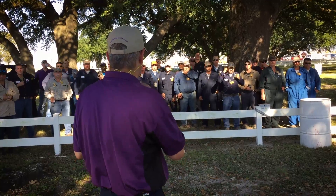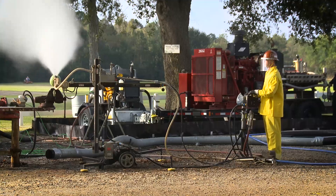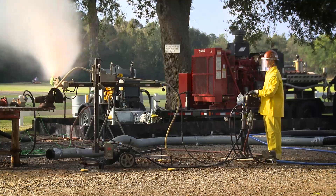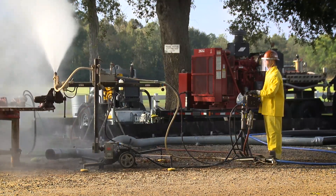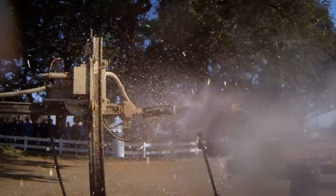For PSC today it was important because a lot of the folks got to see the power of the equipment we use, both the hydroblasting and vacuum. Most of the time when they come across our jobs, what they see is we're squirting water.